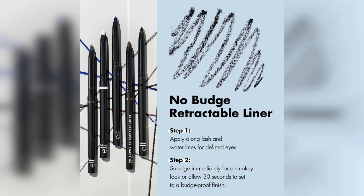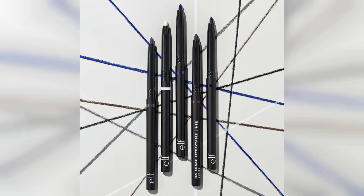I appreciate that this eyeliner is vegan and cruelty-free, aligning with my values and making it a guilt-free addition to my makeup collection. The retractable design is also a plus, as it eliminates the need for sharpening, making it super convenient for on-the-go touch-ups.